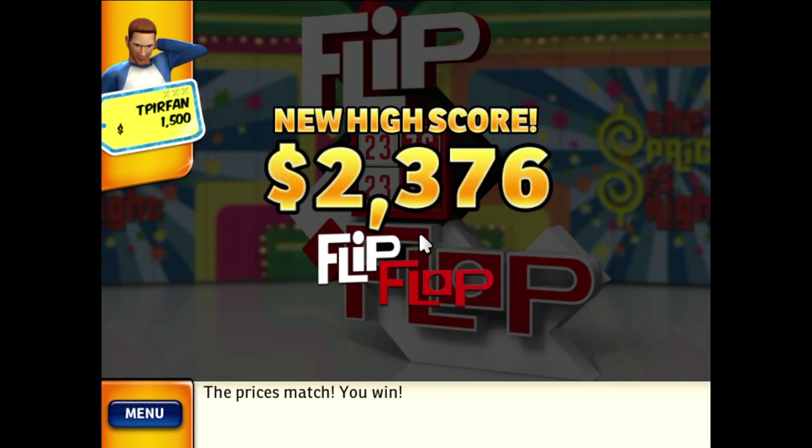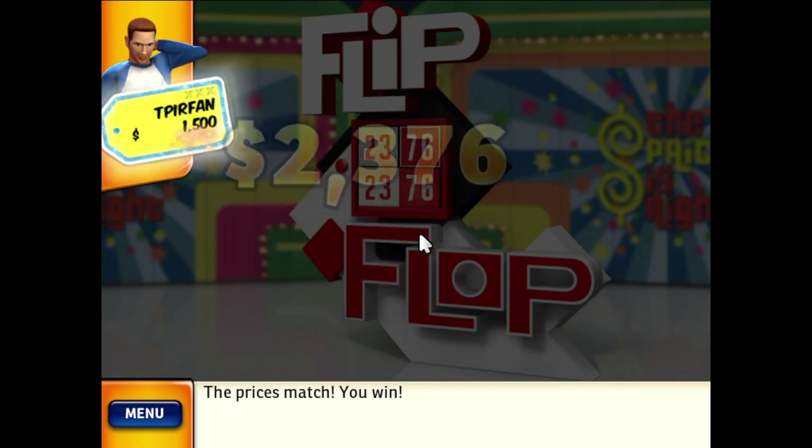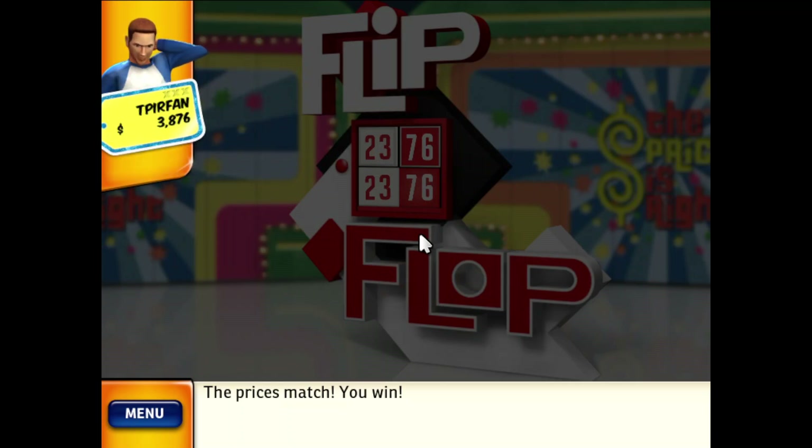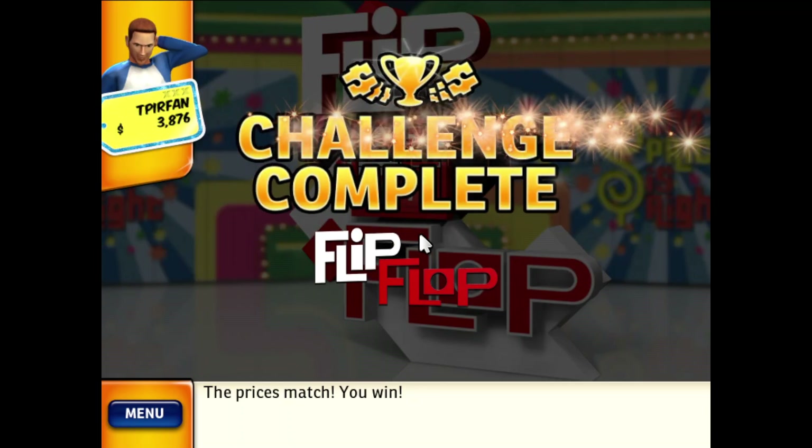You've set a new high score! Congratulations! You've earned a new achievement! Congratulations!